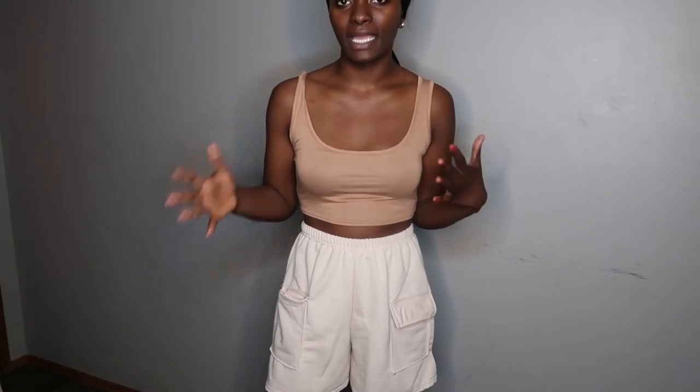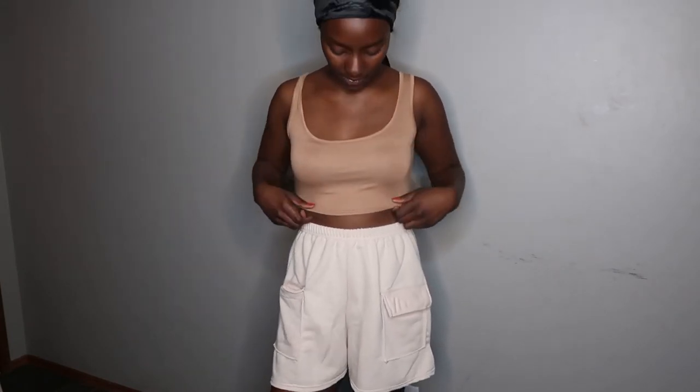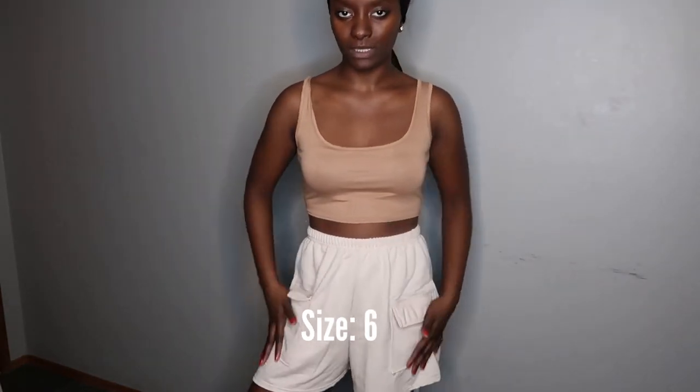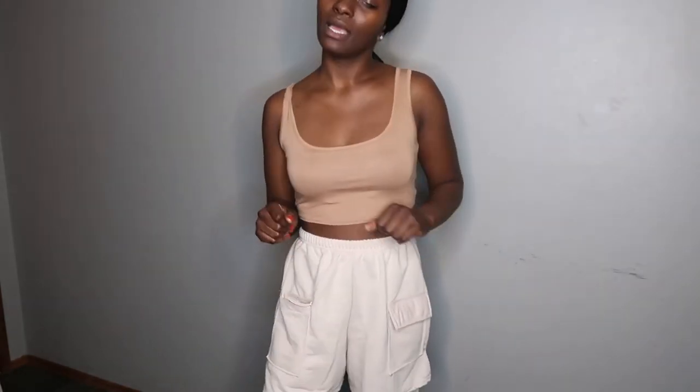When I put this on and looked in the mirror I was like, am I going on a safari or something? I like this one — just a simple basic piece to add to my closet to pair under maybe a jacket, flannel, or sweater, or with some nice high waisted jeans. It's comfy, so I'm giving it a 10 out of 10 for sure.